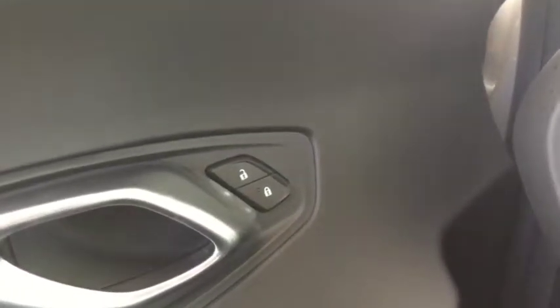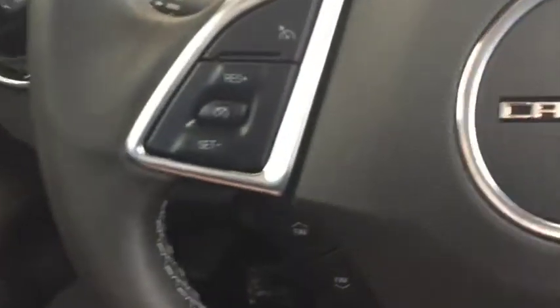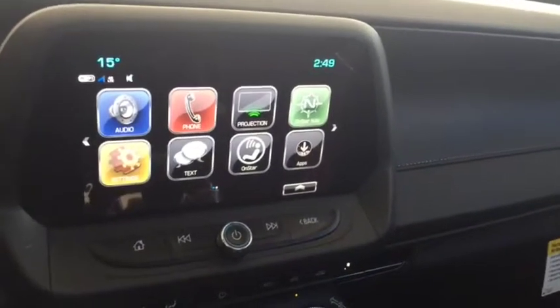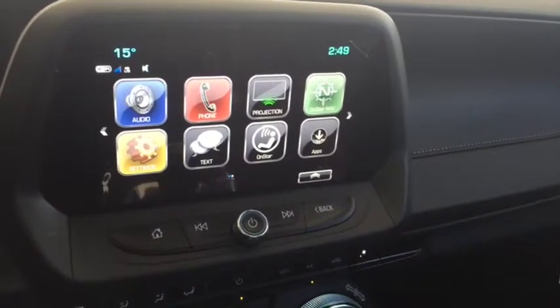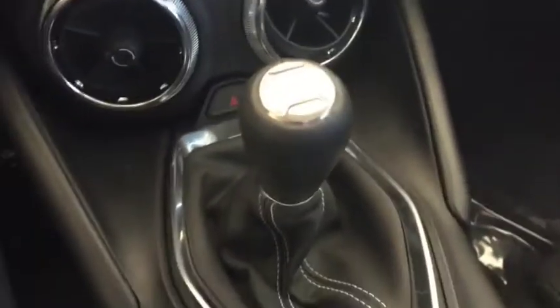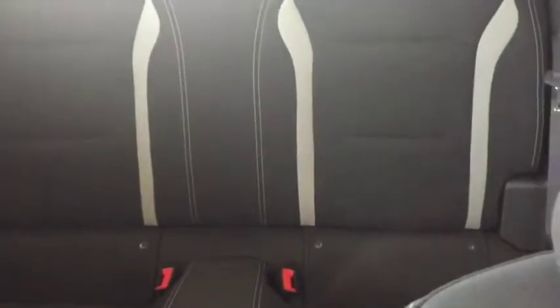Some features include power locks, power windows, power mirrors, Bose audio. On the steering wheel we have cruise control, Bluetooth capability, media controls, screen display with rear vision backup camera, AM FM radio, Sirius XM radio, climate controls. This is a six-speed manual, seating for four, sunroof and much more.